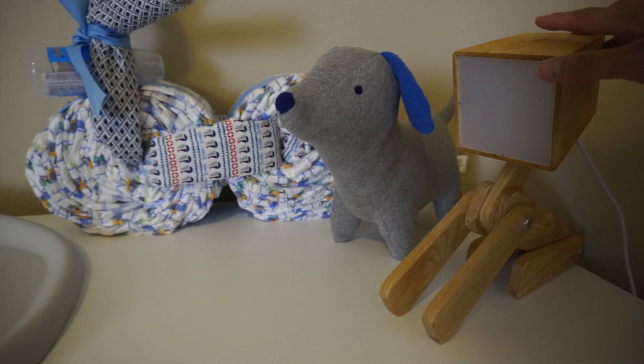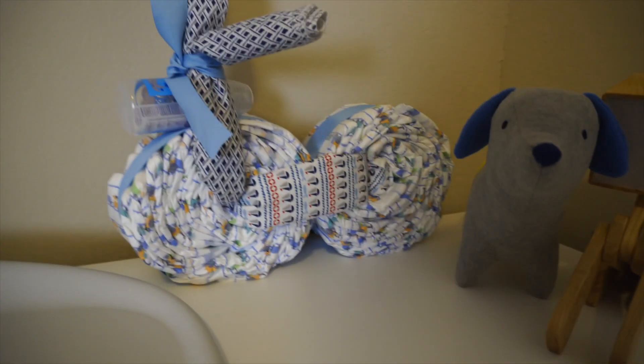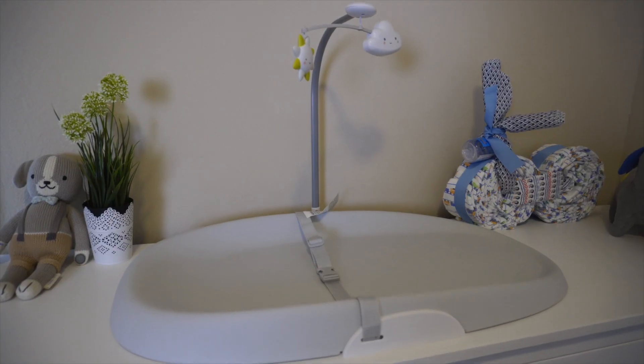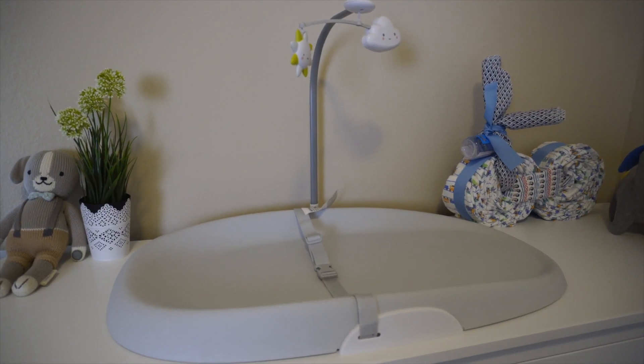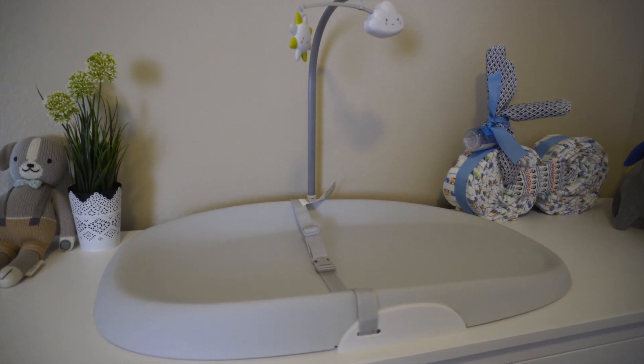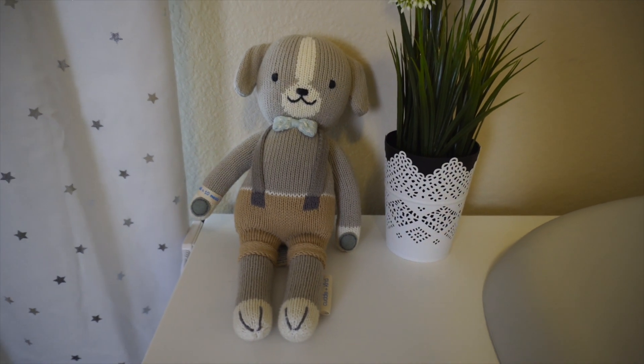We have a doggy dust lamp, as well as a doggy stuffed animal. This diaper bike was a gift we got from our diaper party. Next we have the Skip Hop brand changing station, and what we like about this is that it's very easy to clean.